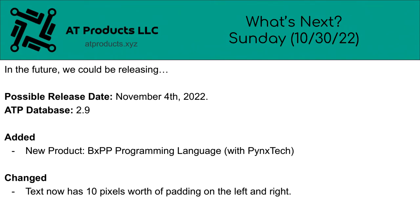In the future, we could be releasing ATP Database 2.9. Added new product: VXPP Programming Language with Pynix Tech Chain. Text now has 10 pixels worth of padding on the left and right. Possible release date: November 4th, 2022.